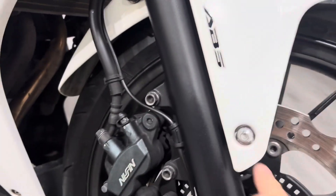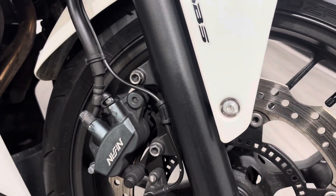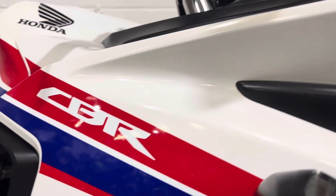Being a used bike, obviously there's going to be some little bits of wear and tear. Starting off at the front, there's a little cracking in the paintwork on the front mudguard — nothing too major but well worth pointing out. All the fairings are actually nice and tidy, no real damage or anything like that.